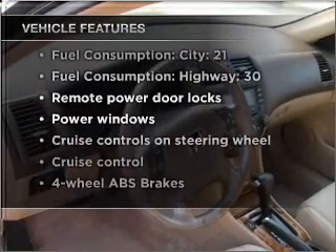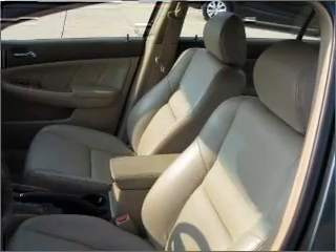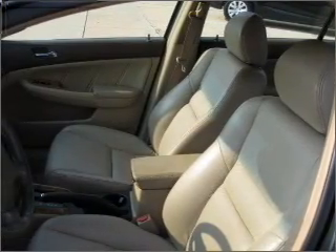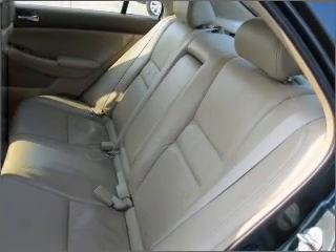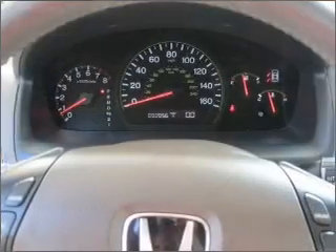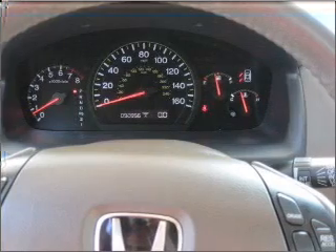With these notable features you won't want to miss out on the opportunity to own this amazing ride: air conditioning, power door locks, power windows, power steering, cruise control, power mirrors, an alarm system, and AM/FM stereo with CD player. Call today to schedule a test drive.